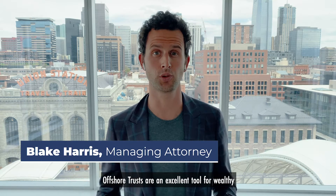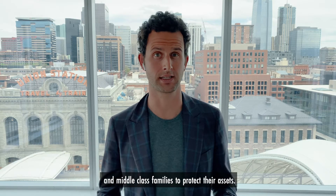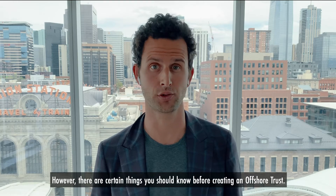Offshore trusts are an excellent tool for wealthy and middle-class families to protect their assets. However, there are certain things you should know before creating an offshore trust.